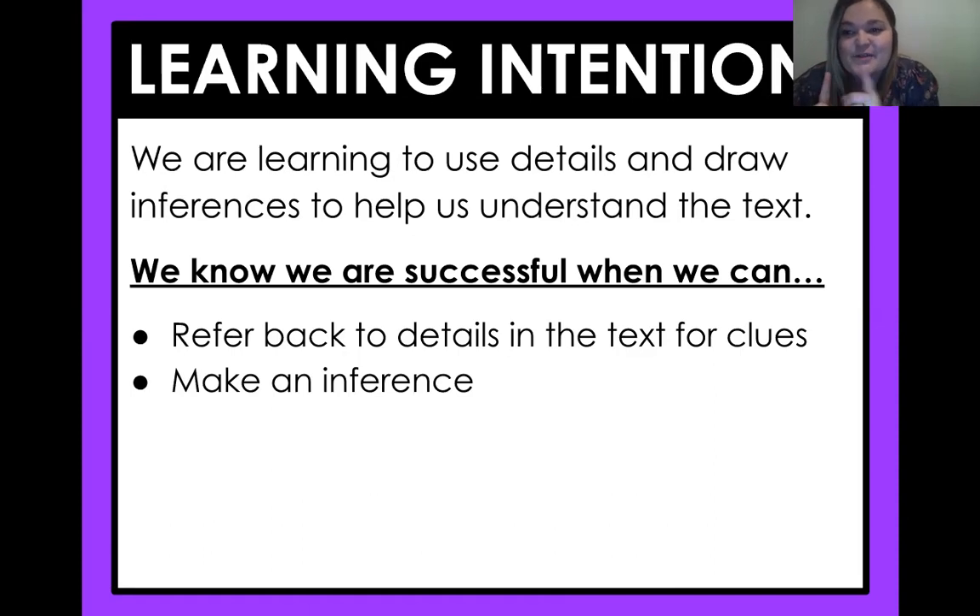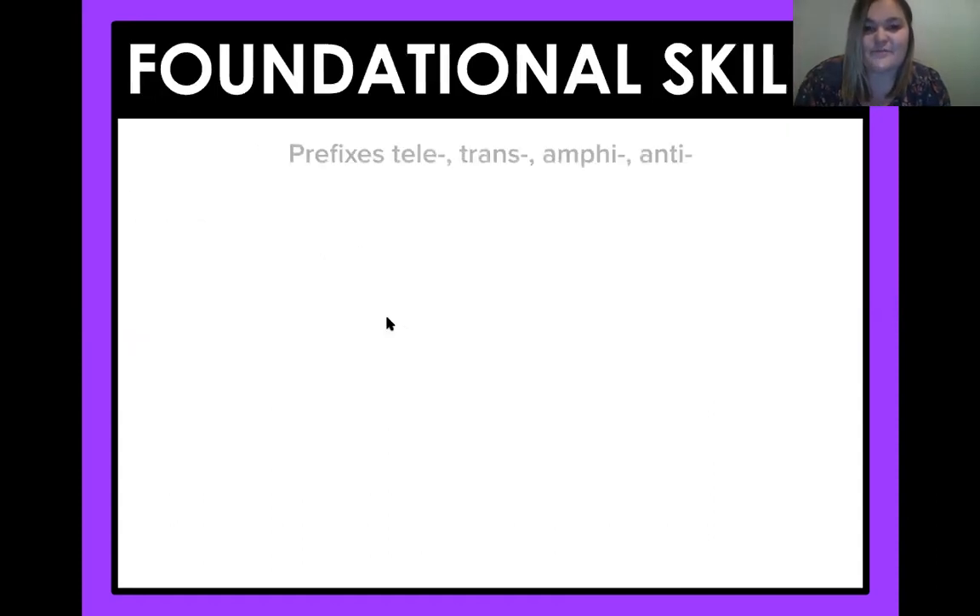Good job. So it is when you take that text evidence, you use your schema or what you already know, and you make that inference. Great job, fourth graders. So today we're still working with prefixes: tele, trans, amphi, and anti.